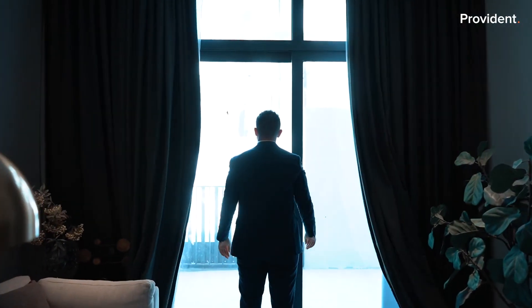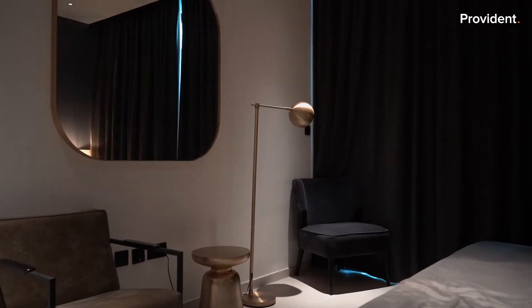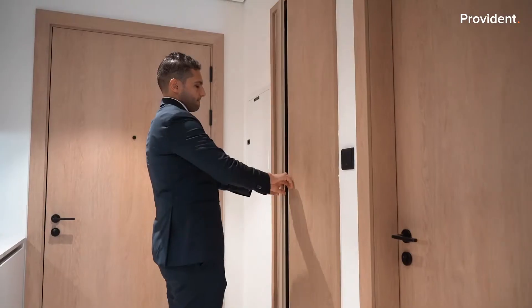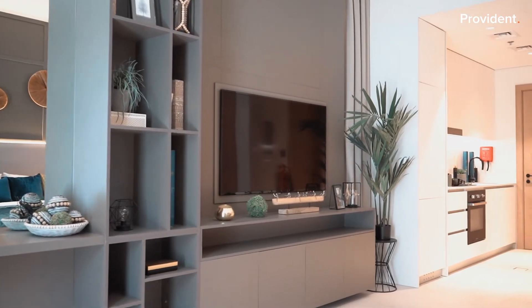Here we are now at the studio. As you can see, everything is beautifully designed. You have a separate space for your laundry room, huge built-in wardrobes with plenty of space. Like I mentioned, the studio comes fully furnished with floor-to-ceiling windows — ready for you to move in and ready for you to get your returns.